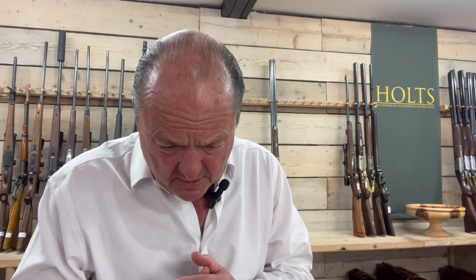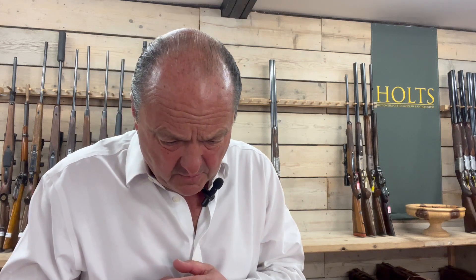It's a very, very pretty thing, it really is. It has leaf sights from 50 to 100 yards, and you have a bead foresight. The barrel is engraved 'Holland & Holland, Bruton Street, London,' with a two-and-three-quarter inch chamber.